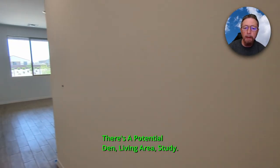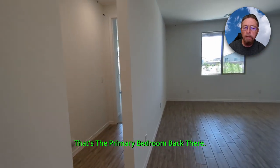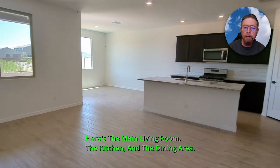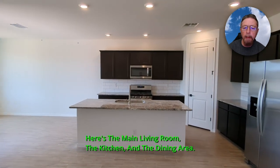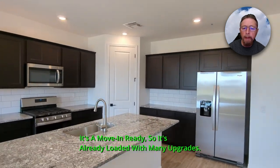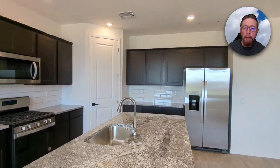There is a potential den, living area, or study. That's the primary bedroom back there. Here's the main living room, the kitchen, and the dining area. It's a move-in ready home, so it's already loaded with many upgrades.